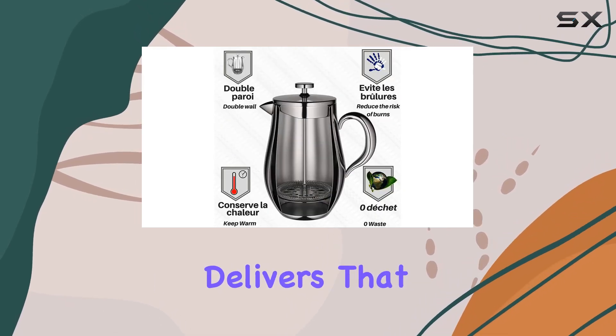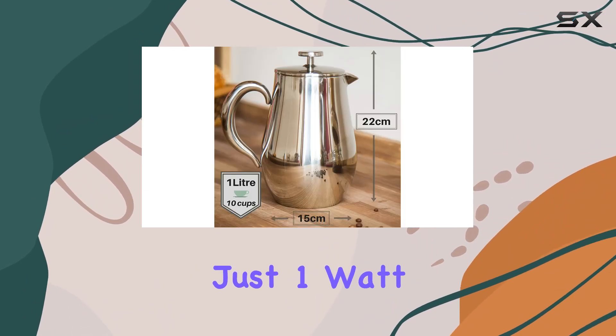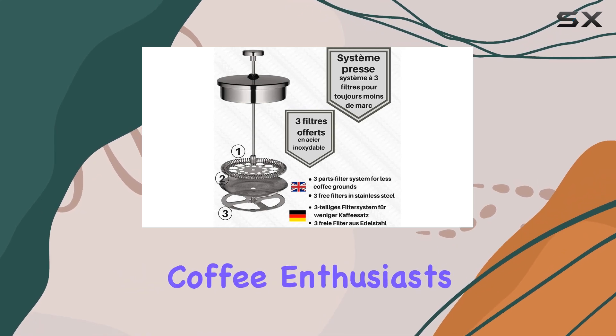In terms of performance, the Veohome delivers that rich, full-bodied flavor that French press aficionados crave. And with just one watt of power consumption, it's an energy-efficient choice for eco-conscious coffee enthusiasts.